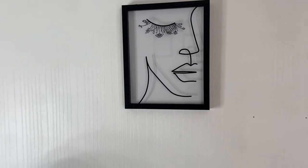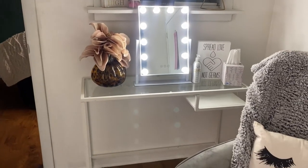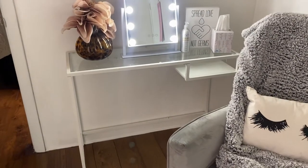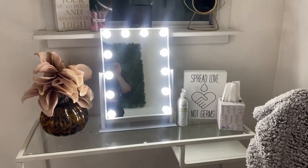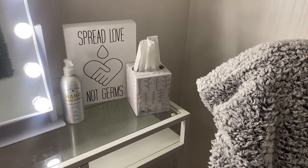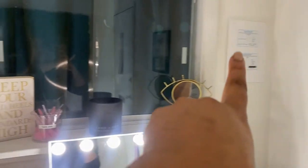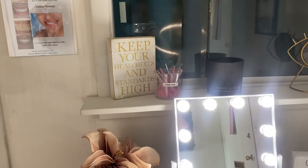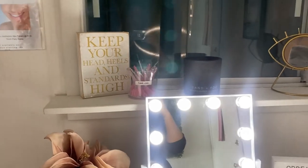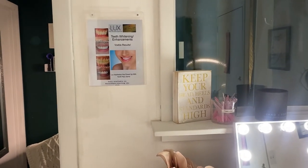He gifted me that for Christmas. Right over here is a little console table that I actually used to use as my nail desk when I first started doing manicures. Now it's become a little console table. I have my little vanity mirror here, a little area for you to sanitize your hands and tissues if needed. Up here is a bit more decor, my licenses, and I keep extra schoolies out here in case a client wants to grab a few.